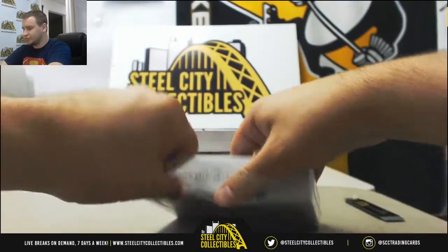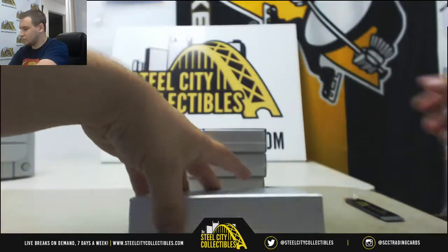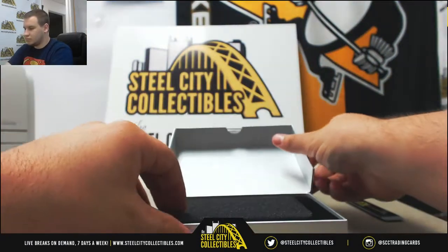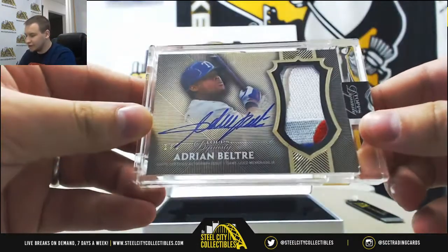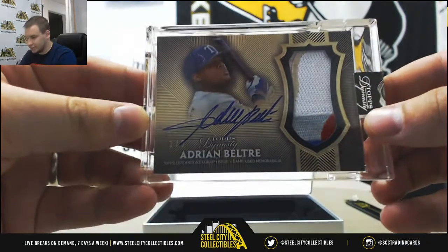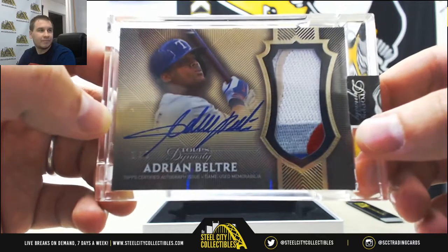Number 2 — and I have a gold parallel this time, number 1 of 5, future Hall of Famer Adrian Beltre. That's a nice patch there, five different colors. One of 5 on that one, gold parallel.